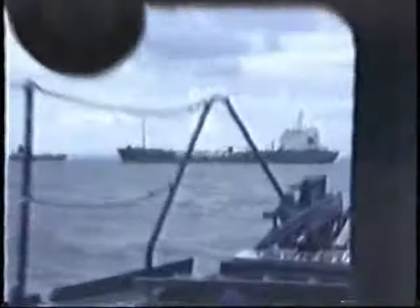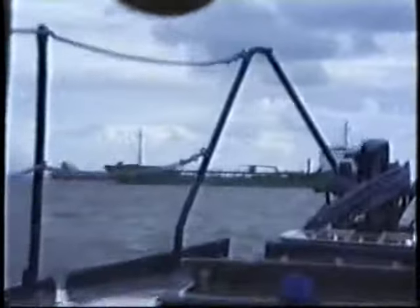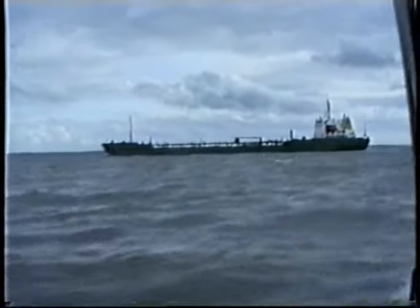Making a nice shot crossing our bow, it's the outbound chemical tanker United Transporter. As we've seen before, this will be one of the Thunen Tankers, now outbound. She's 8,000 tonnes gross, just over 14,000 deadweight, still Swedish home.